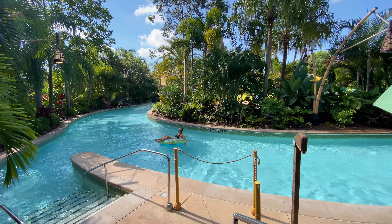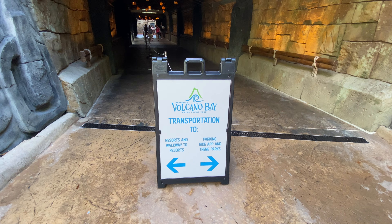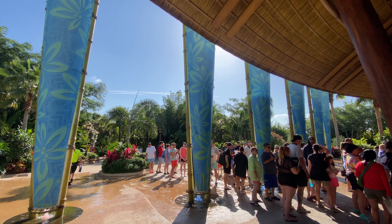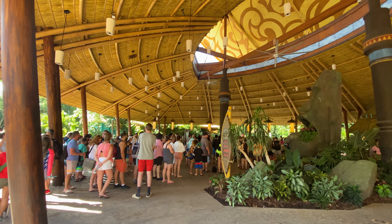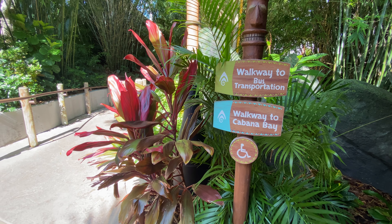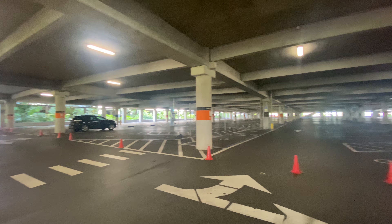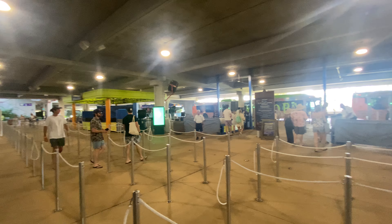Now that we've discussed the park and the Tapu Tapu, here are some tips and tricks to maximize your day. If you're on vacation visiting the parks, I strongly recommend staying on property. There's a plethora of benefits, including free transportation to the parks, early park admission, and various other amenities, including a Universal Express Pass depending on your hotel level. One of my favorite hotels is Cabana Bay, due to its costs and benefits, especially if you're spending more time at Volcano Bay. It has an excellent view of the waterpark and even has its own walkway straight from the resort to the park.